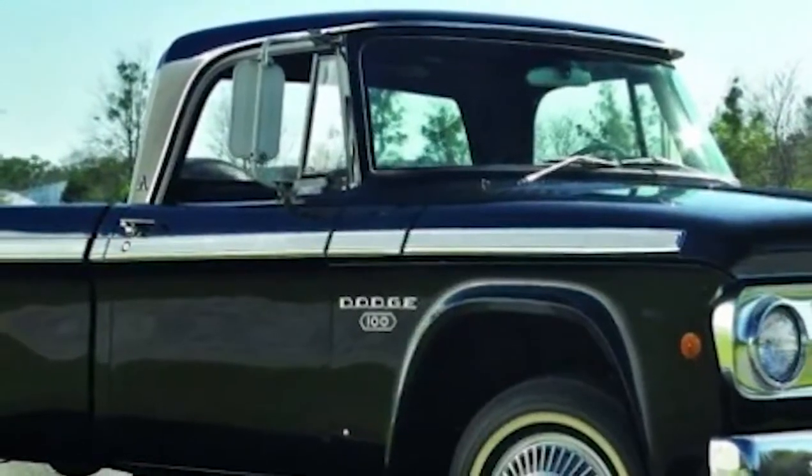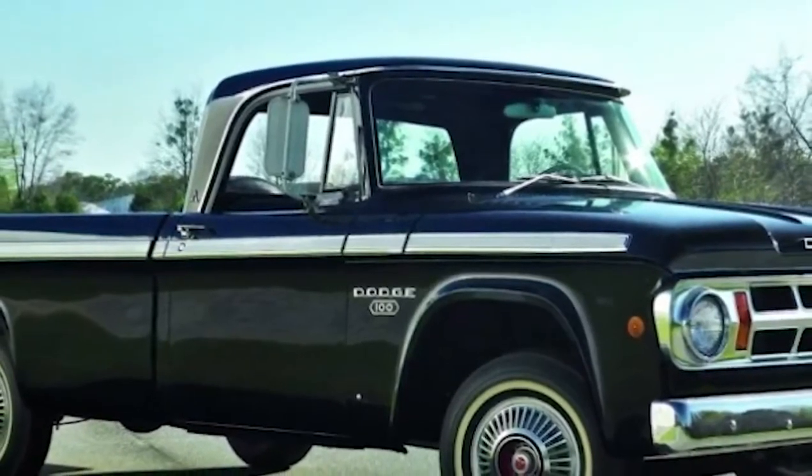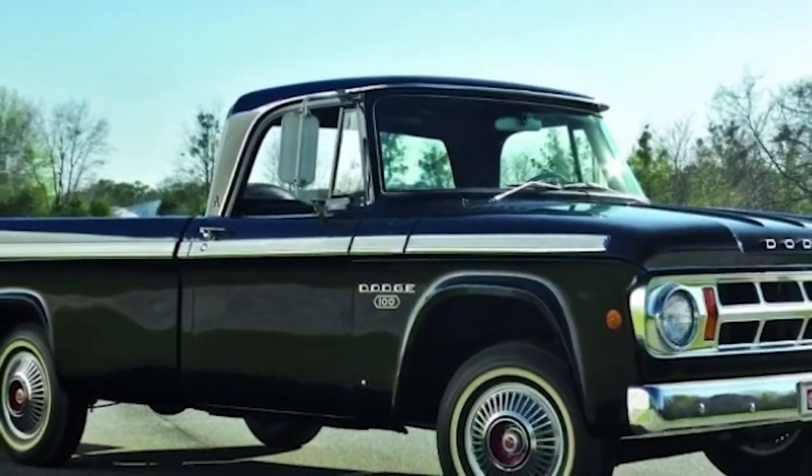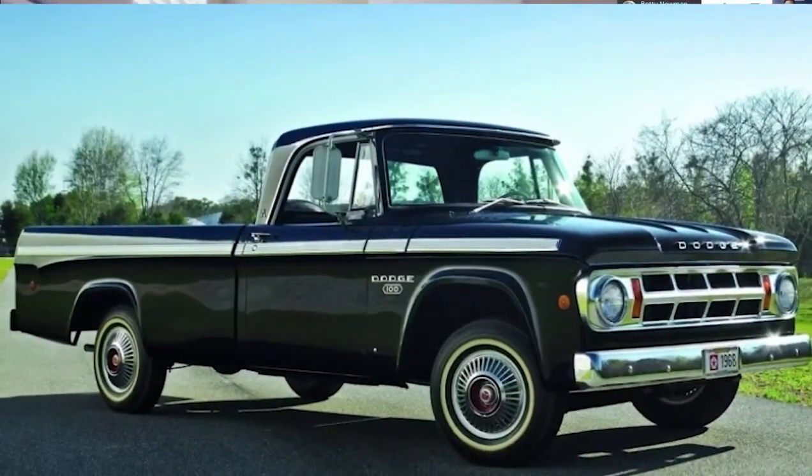It was around 1968 that we had some pickup trucks that were really work-biased. It made the ride and handling of the pickup truck start to be rough. So it hauled a lot, but the comfort level wasn't as good.